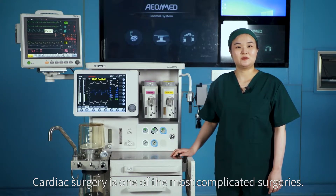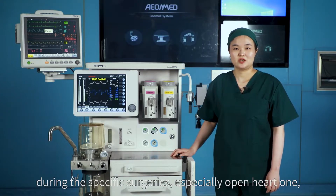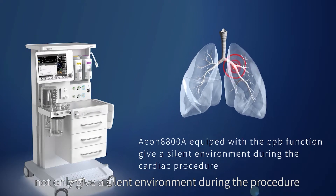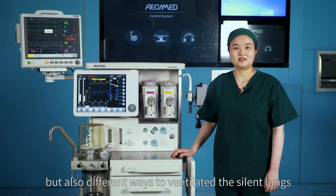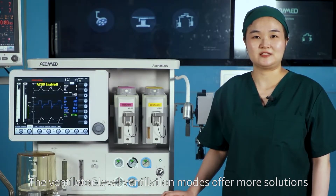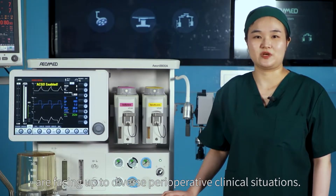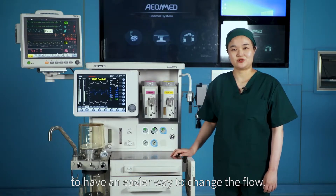Cardiac surgery is one of the most complicated surgeries. To offer more ventilation options during specific surgeries, especially open-heart procedures, the EON 8800A provides a silent environment during the procedure and different ways to ventilate silent lungs. Ventilator-level ventilation modes offer more solutions for diverse peri-operative clinical situations, and a two-way adjustment of the electronic flow meter allows easier flow changes.